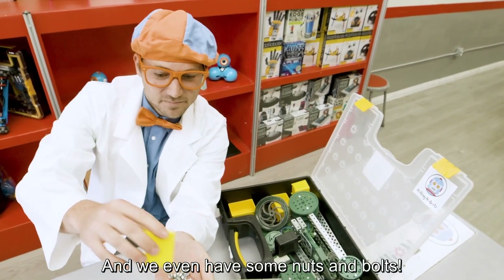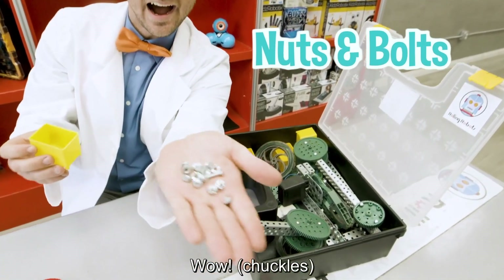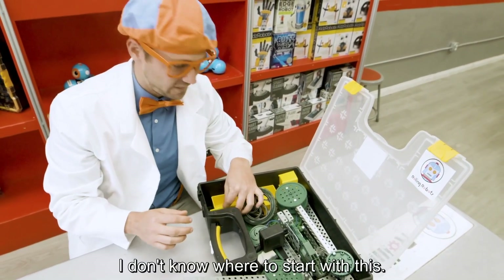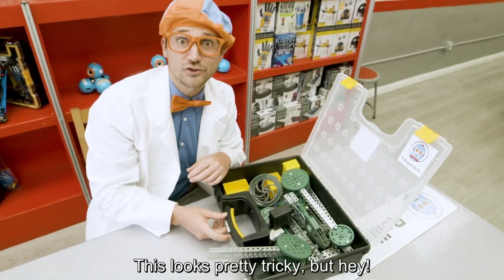And we even have some nuts and bolts. Wow. Okay, well I don't know where to start with this. This looks pretty tricky.